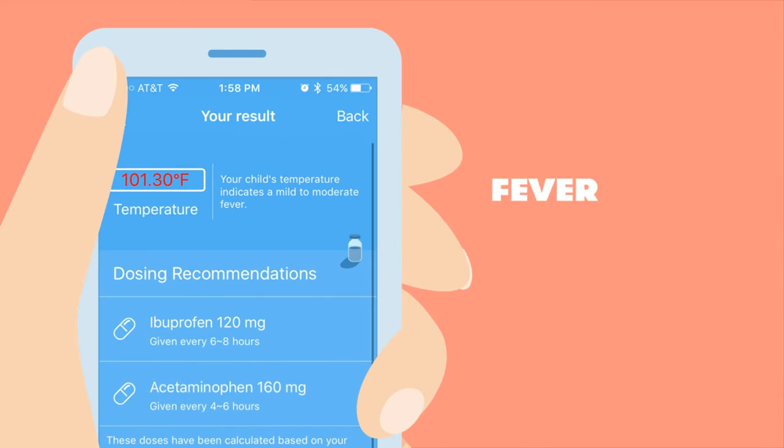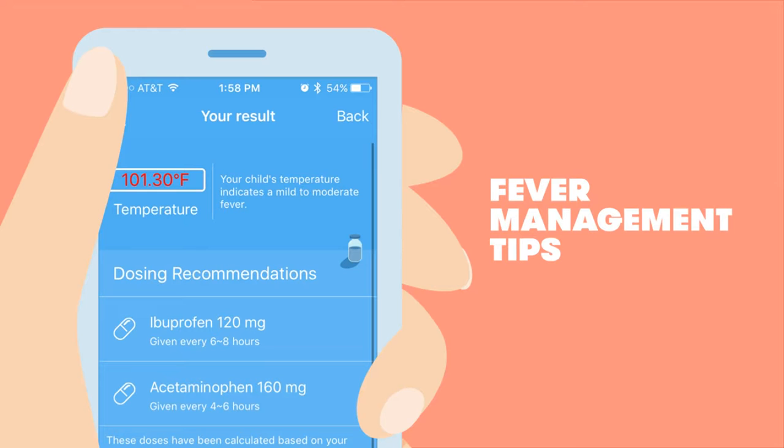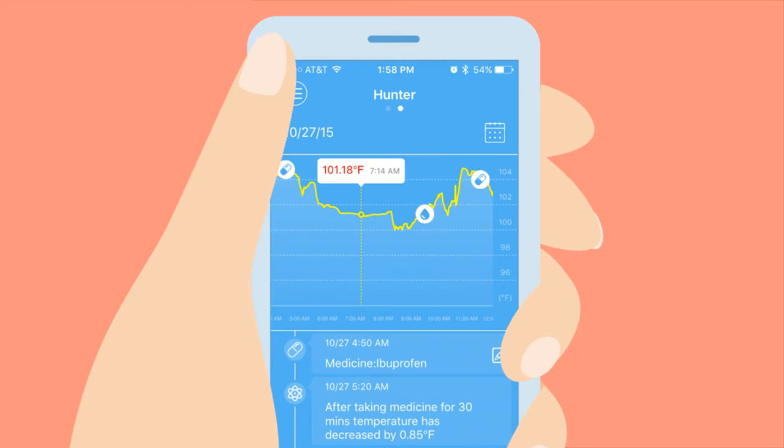You can even note symptoms and get exclusive access to Boston Children's Hospital fever management tips. Goodbye panicked 3 a.m. nurse hotline calls. With a timeline of baby's temperature in the palm of your hand, doctor's visits are no sweat.